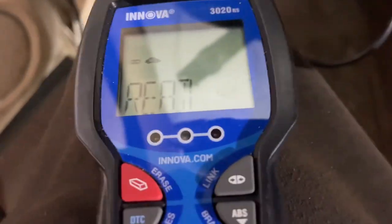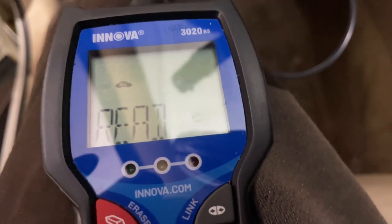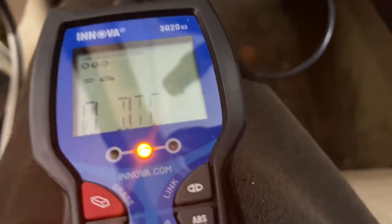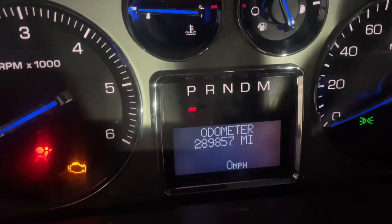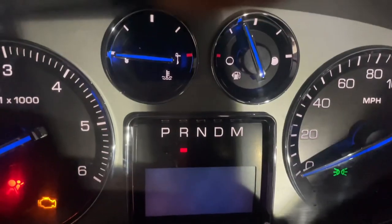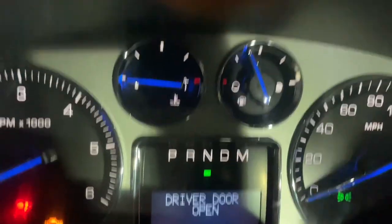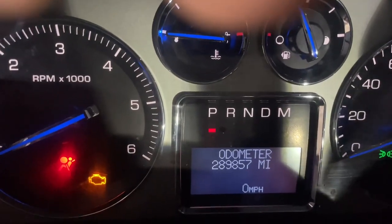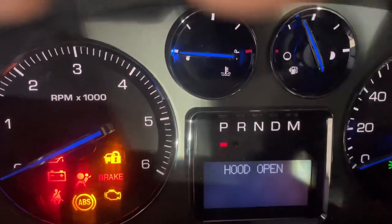First test — it says zero DTCs. We got a meter on our tranny that reads the computer. We're just pumping up the fuel system. Here we go.